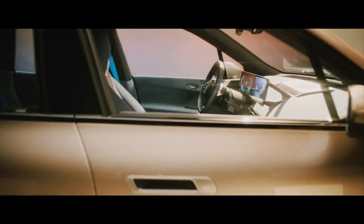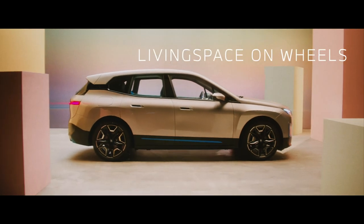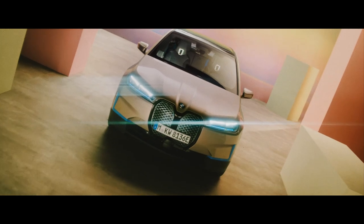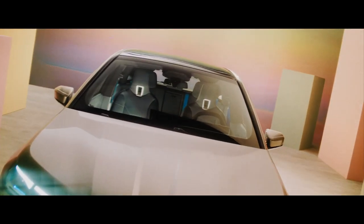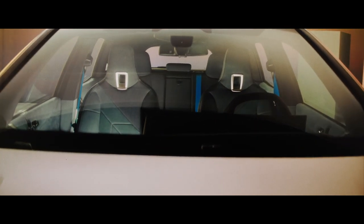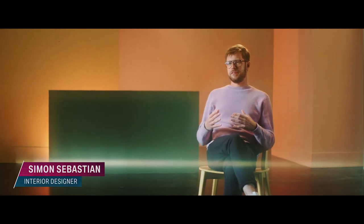We try to create a design where we start from the customer and we develop the car from the inside to the outside. A human-centric design puts people into center stage. When I started the design process of the iX interior, I began with the approach of really questioning every element in this car, asking myself: does the car need this? And if it didn't, I took it out.